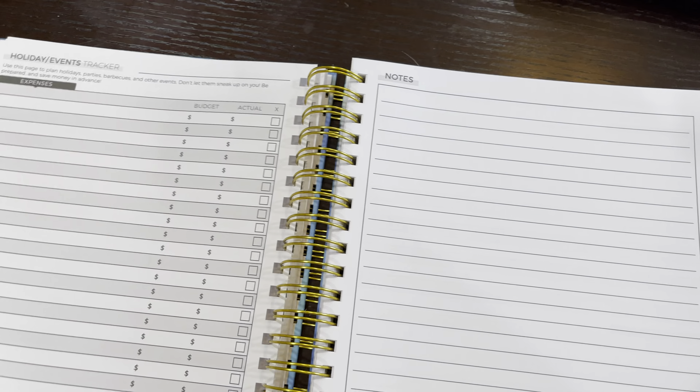You go through the whole planner until you get to the very end, and after the last 12 months there are still a handful of blank notes pages for you to use. Overall I'm really excited about getting started — as you can see, it's really clean, really simple, and a great way to get control of your finances.